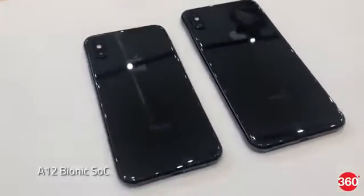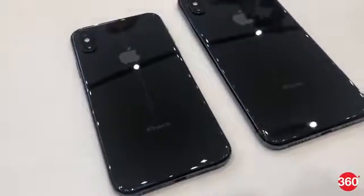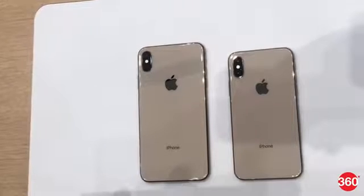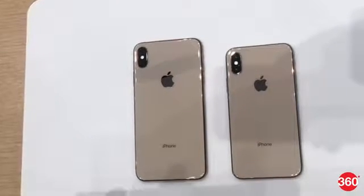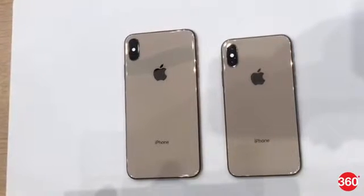Both variants are powered by Apple's latest A12 Bionic SoC, which is touted to be one of the first with a 7nm processor. This gives the iPhone XS and iPhone XS Max 30 minutes and 1 hour 30 minutes more battery life respectively, compared to the iPhone X, according to Apple.